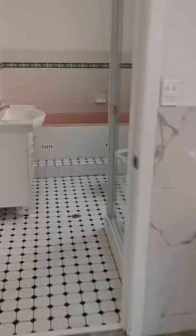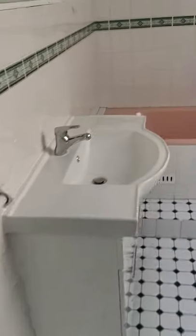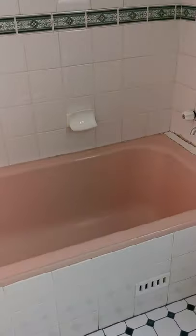Next you come to an extra bathroom. You have a sink, a bathtub, a toilet, and a shower.